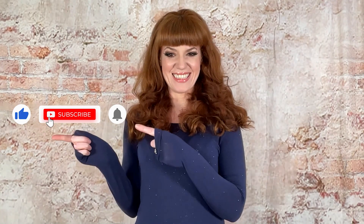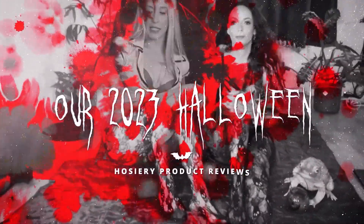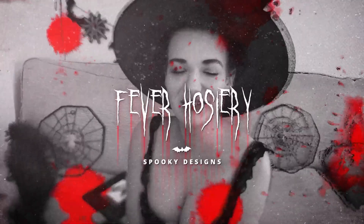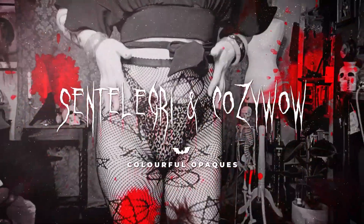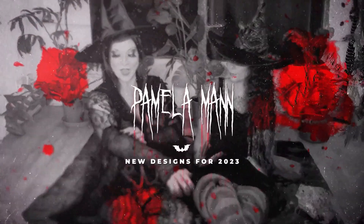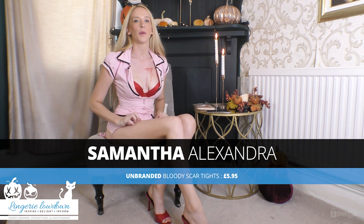If you liked our video today, please like and subscribe to our Laundry Lowdown channel — it really makes a huge difference. Hi, my name is Samantha Sandra and welcome to another spooky Halloween review for LaundryLowdown.com. I have some more wonderful Halloween reviews for you today.